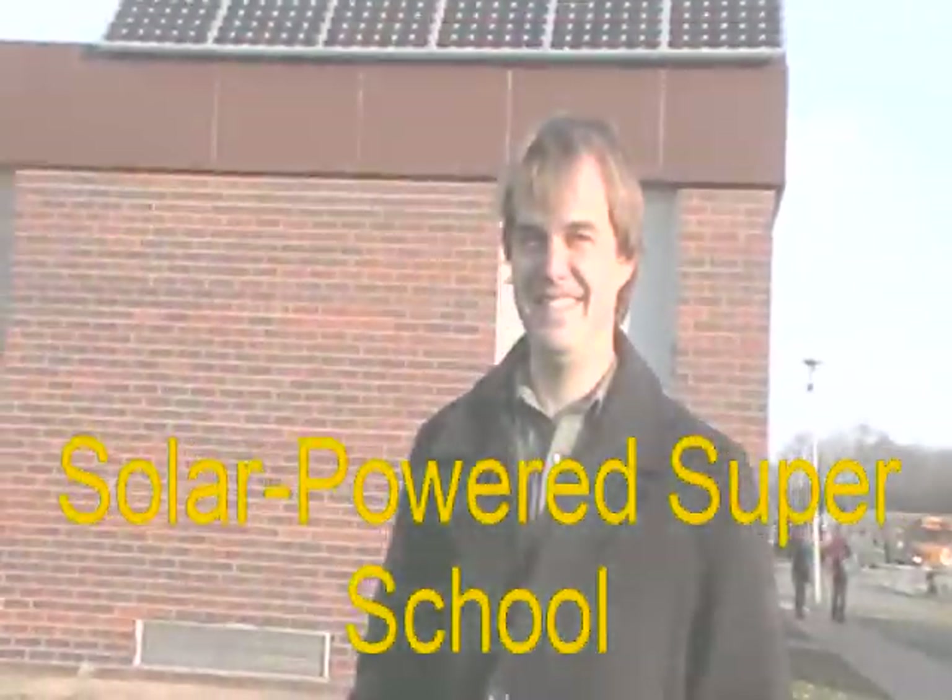Good morning. McHenry County, it's the day after Veterans Day and we are at Johnsburg Junior High. My name is Andy Reinhardt, I'm a science teacher here at Johnsburg. We hear that your school building here has a rather unique feature — what are we looking at above your head?